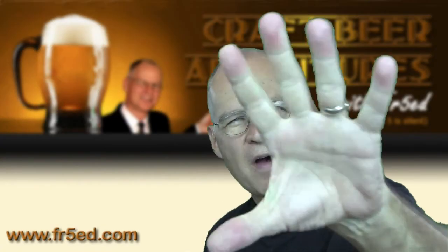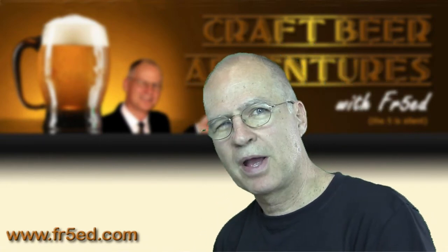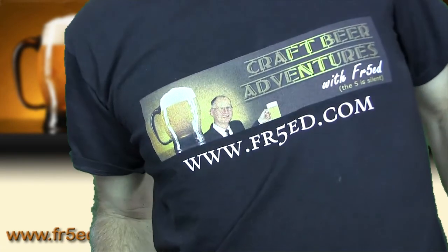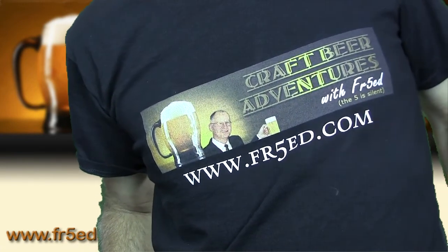Hello, this is Fred spelled FR5ED — the five is silent. Here with a beer review. By the way, if you haven't been there yet, visit my website fr5ed.com.